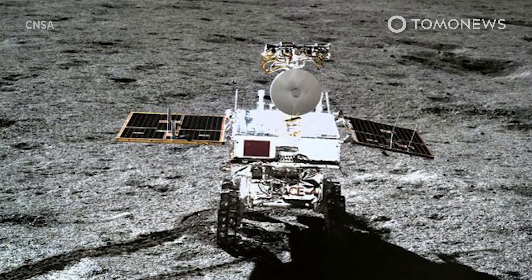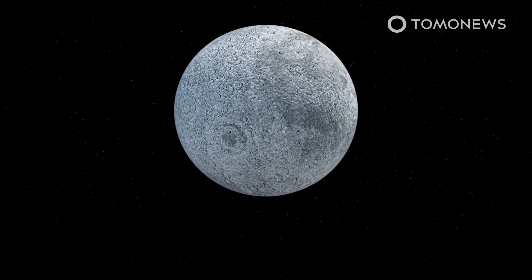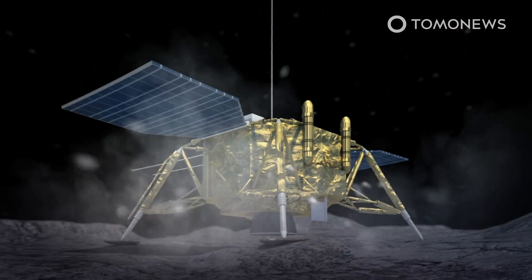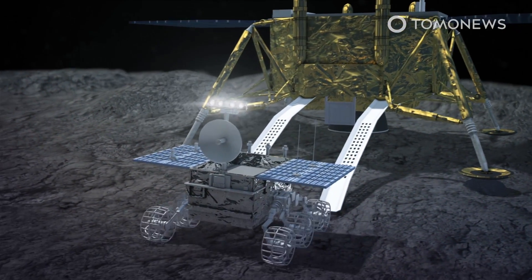China's Chang'e 4 lunar mission has provided a glimpse into what lies beneath the far side of the moon. On January 3rd, 2019, the Chang'e 4 lunar probe landed on the floor of the von Kármen crater on the moon's south pole. CNN reports that several hours after touchdown, the Chang'e 4 deployed the Yutu-2 to roam and explore the surface.